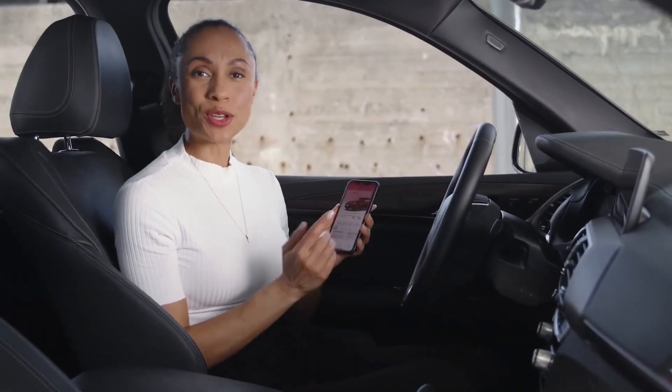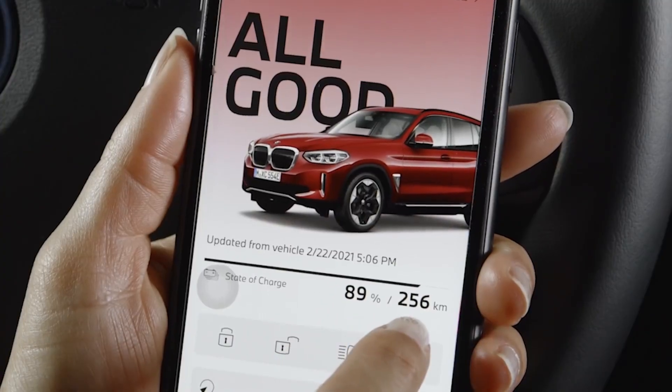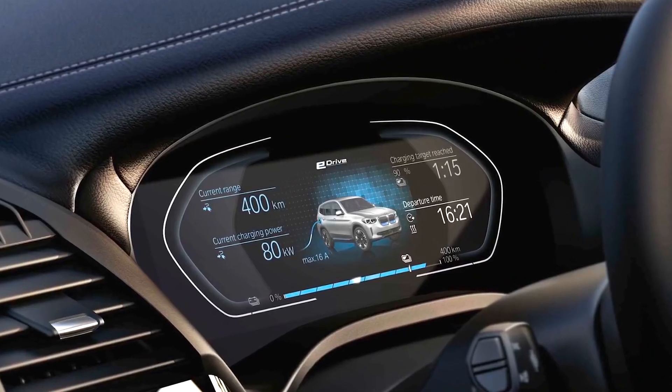The upcoming BMW iX will go even a step further with the new efficiency coach, able to display the range prediction showing calculated range tendencies for the current energy consumption — or a lower or higher one — to help optimize your range while driving. Using the My BMW app when your car is parked, you can also read your current state of charge and driving range from the vehicle status. When currently plugged in, the vehicle status also shows the estimated remaining charging time, which is also shown in the vehicle instrument cluster.